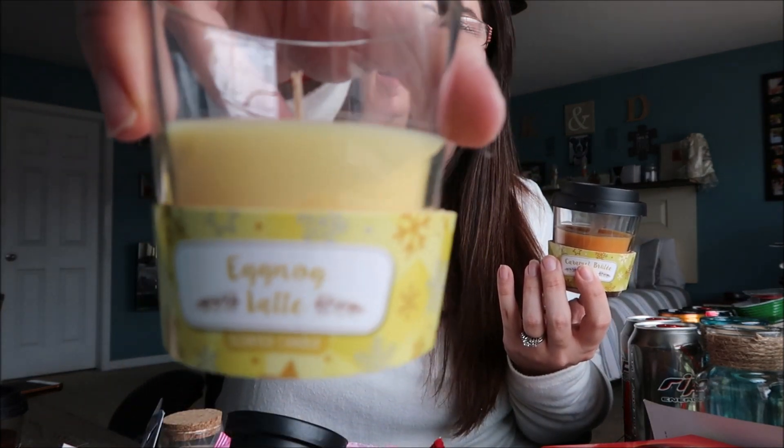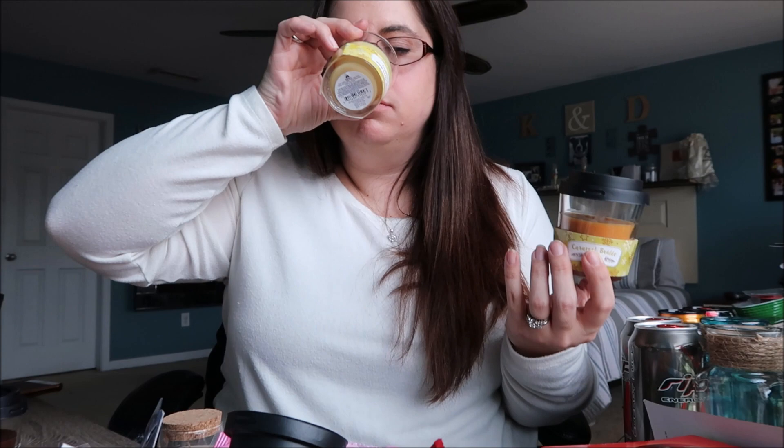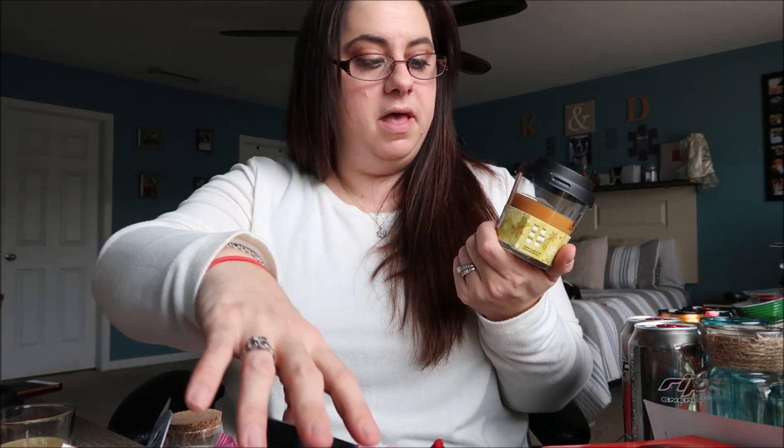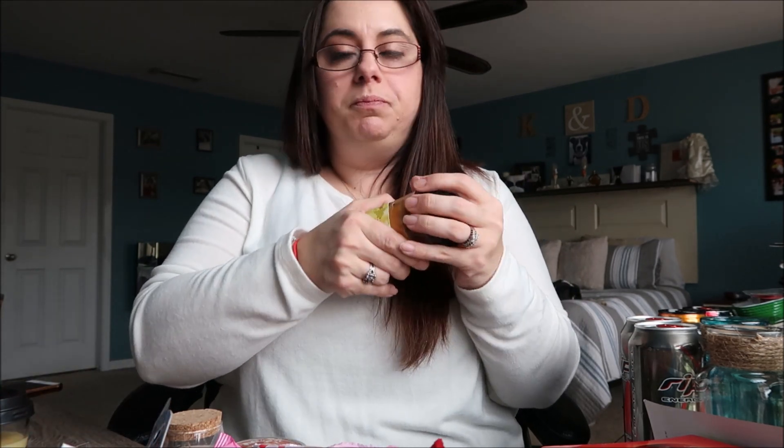This one is the Eggnog Latte — oh my goodness, it smells like creme brulee, very custardy, really yummy. And then this Caramel Brulee Coffee smells just like the Caramel Coffee candle — so stinking yummy. I can't wait to see what the throw is going to be like on these candles, but they're so cute. I had to pick them up.